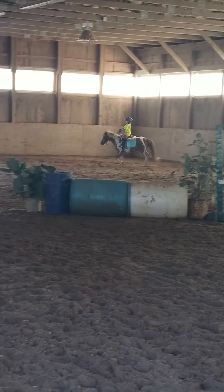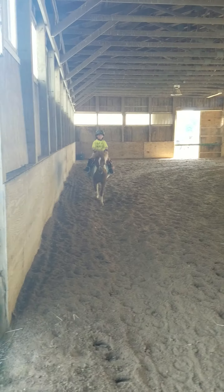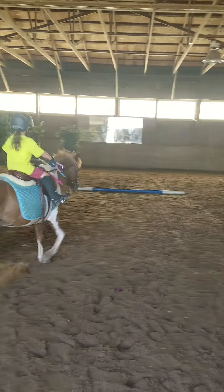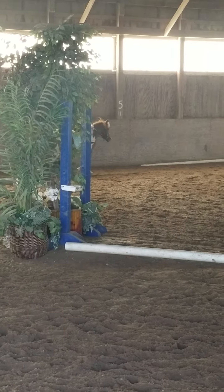Keep her going. Very proud of you. You can do the pole one more time and then it's time to give her a walk break. Yep, go right this time and then keep her trotting past the pole, but then give her a walk break when it's your idea, not hers. Good job. Give that pony a huge pat.